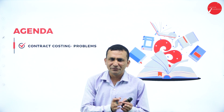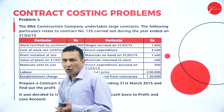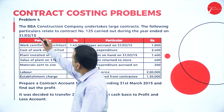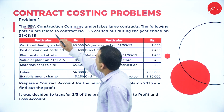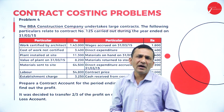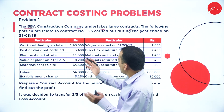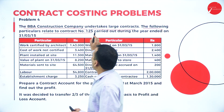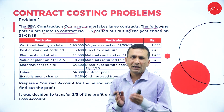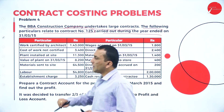There is one problem from the last session related to contract costing, and there is one question to understand more about how contract costing works. This specific problem is completely based on construction. The BBA Construction Company undertakes large contracts, so there are different contractors available and they prepare different contract accounts. This relates to Contract Number 125.